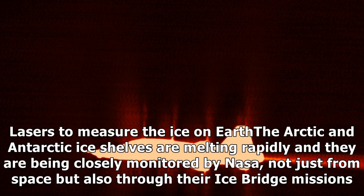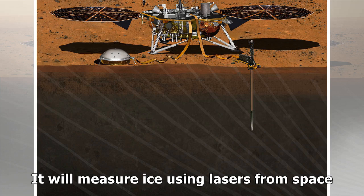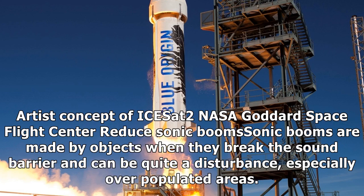Lasers to Measure Ice on Earth: The Arctic and Antarctic ice shelves are melting rapidly and are being closely monitored by NASA, not just from space but also through their IceBridge missions. To aid this activity and get more precise measurements of the melting ice, ICESat-2 is set to be launched this year. It will measure ice using lasers from space.